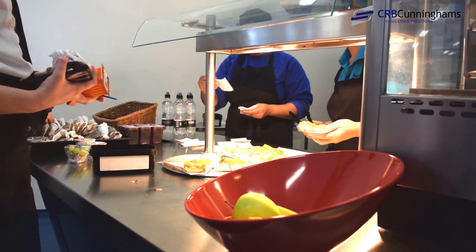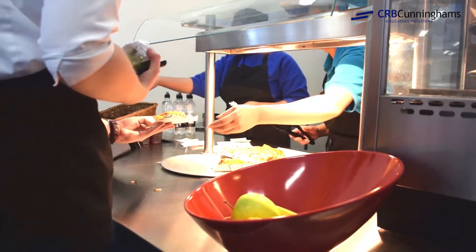For us, what it's brought is an increase in school meals by something like 75%, so we know that pupils are using it, we know that they like it, and service really is over and done with within about 25 minutes — and that's 500 pupils, which is fantastic.